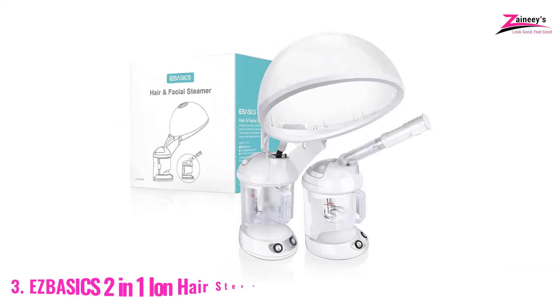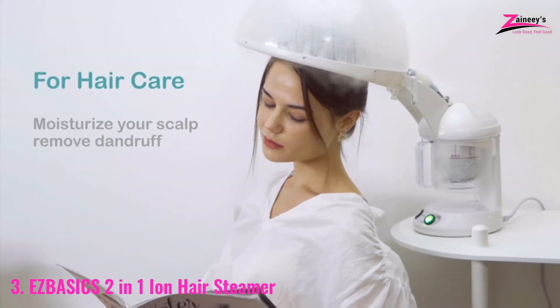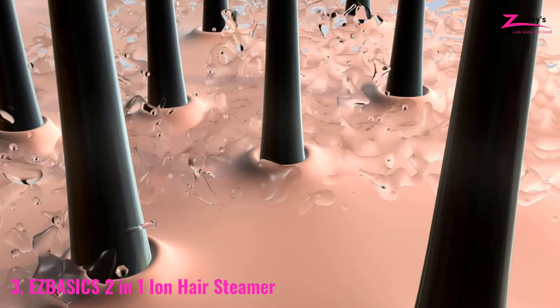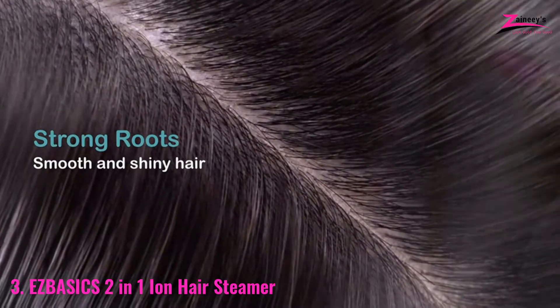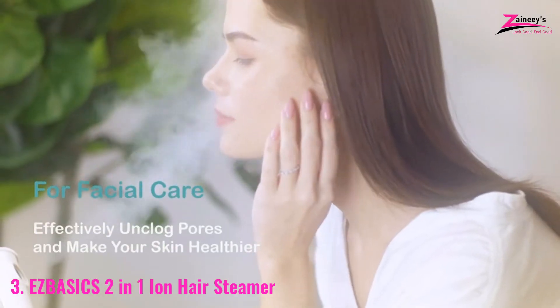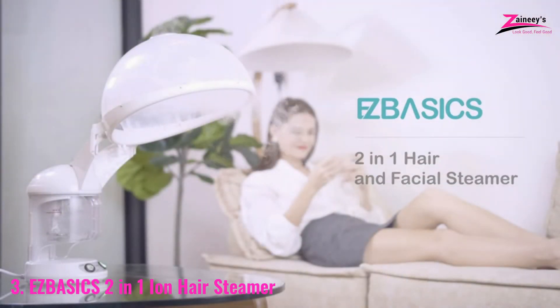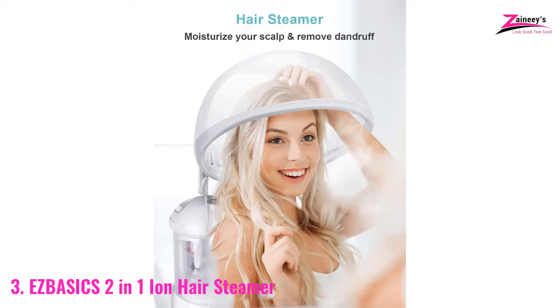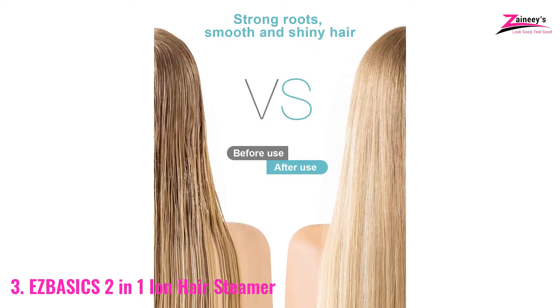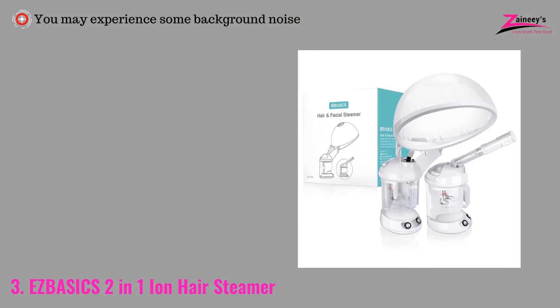Number three: the Easy Basics 2-in-1 Ion Hair Steamer. Are you looking for a hair steamer for black hair? The Easy Basics can be an ideal pick. When you use it on your scalp, it will hydrate and reduce dandruff. This hair steamer successfully reduces hair breakage and split ends. Your hair will be shiny and strong thanks to the built-in PTC porcelain heating element. You may also use this 2-in-1 hair and facial steamer to clean congested pores of the skin and remove dead skin cells. The pros are: easy to use, dynamic cap design, durable, and features an integrated PTC ceramic heating element. The con is you may experience some background noise.